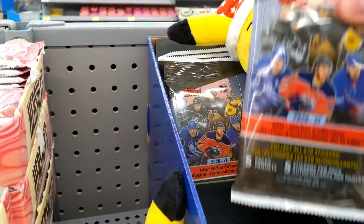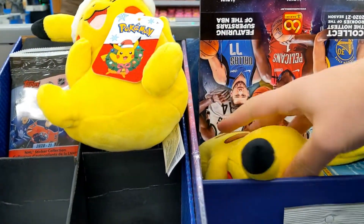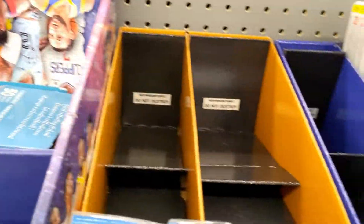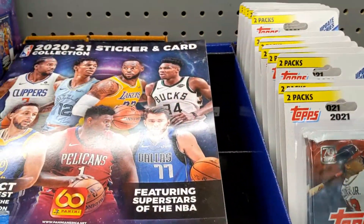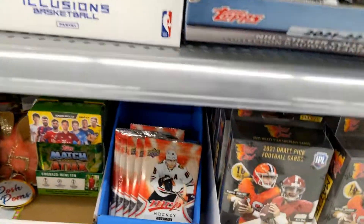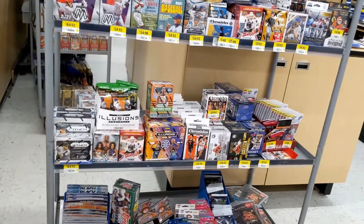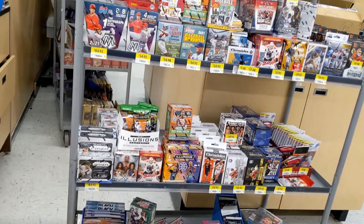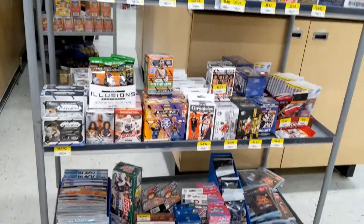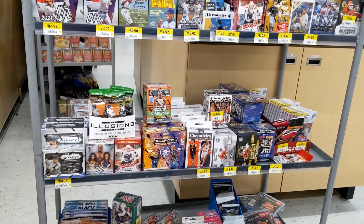Welcome back to the channel. Here at Walmart it looks like nothing has arrived - mostly empty shelves, same baseball blasters, all the packs are gone and this is what's left. They pretty much restock every Wednesday but they did not restock today, so that sucks.